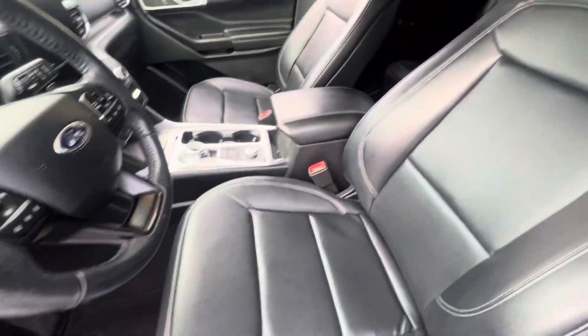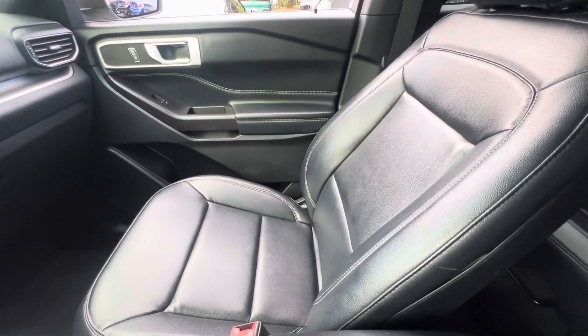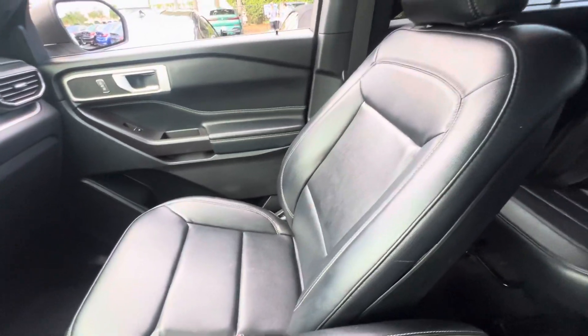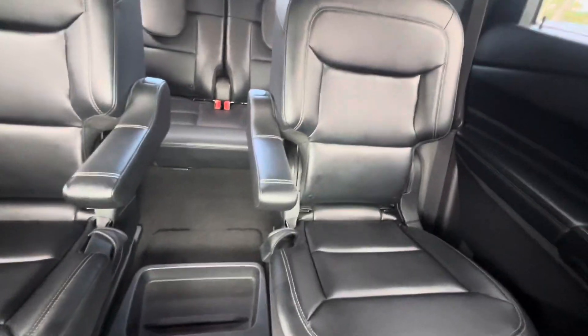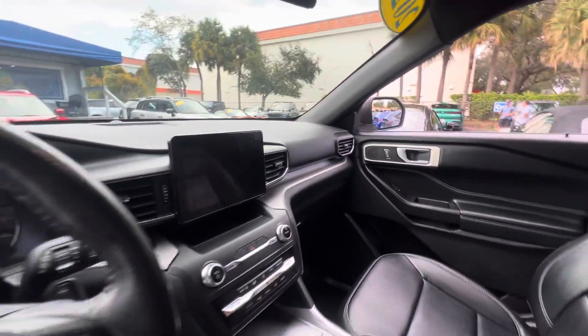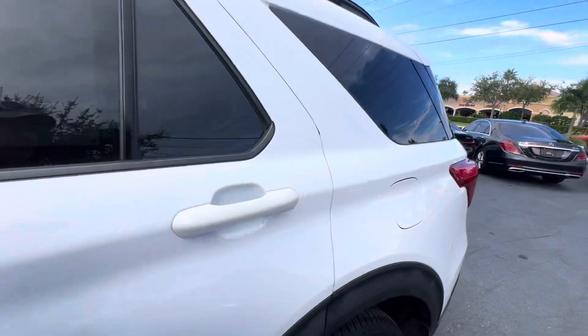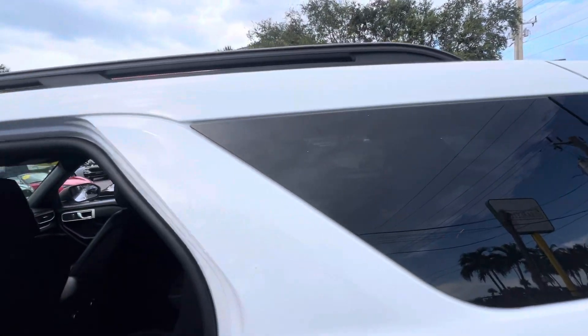These seats are like brand new, all the way around. Oh man, this is really cool — I didn't even know this before just looking at it. I drove it and didn't even notice: it's got four captain chairs. The front and the back are both captain chairs. Very rarely do I see that in the Explorers — that's very cool. The windows are obviously tinted real nice already too, so you don't have to worry about tinting the windows.